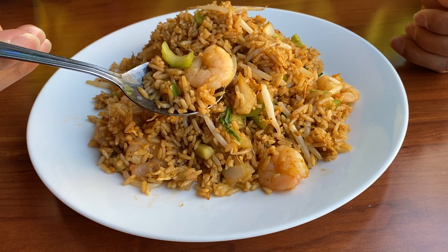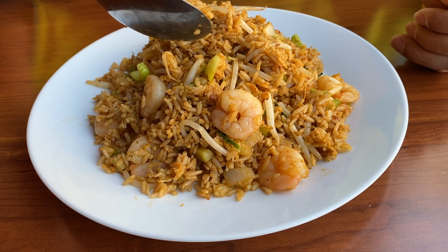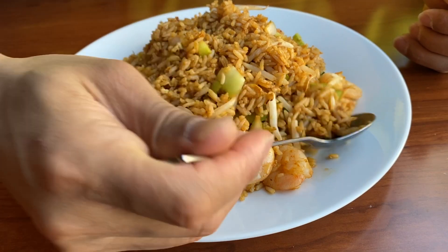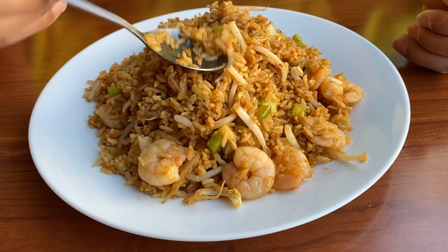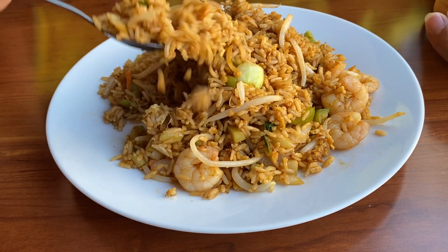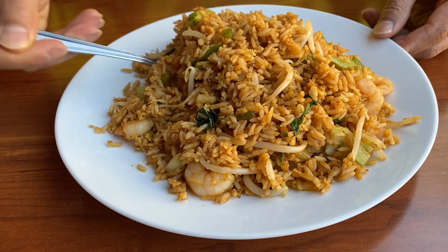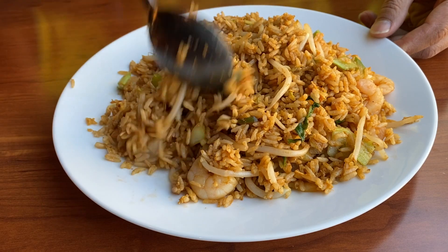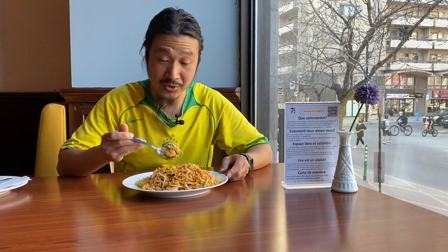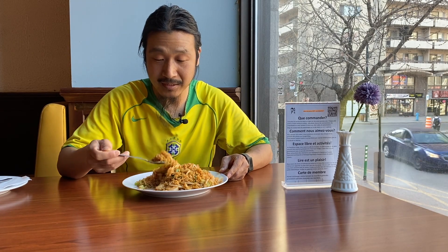I chose the shrimp version — I like eating shrimp. You can also choose chicken, beef, or vegetable only. It's a good portion and simple dish with a little bit of scrambled egg. Majority is rice. I'm choosing the shrimp version today; you can choose beef, chicken, or vegetable.